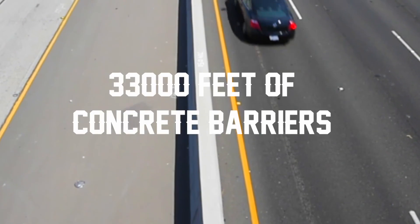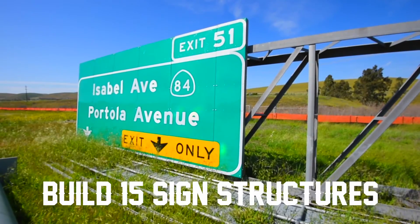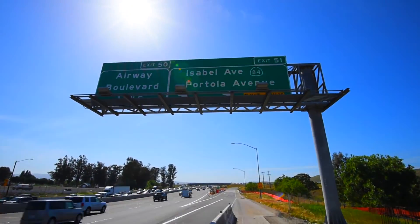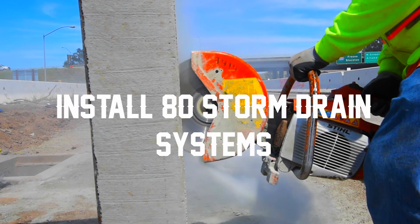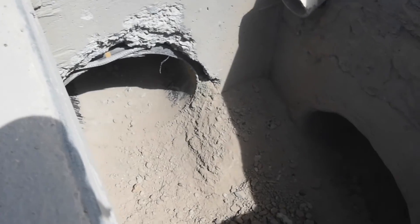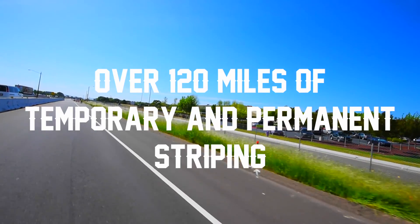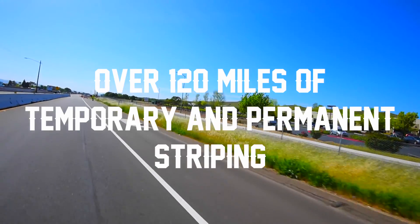We also have 33,000 linear feet of concrete barriers. We will build 15 overhead sign structures. Install 80 storm drain systems. We will have over 120 miles of temporary and permanent striping.